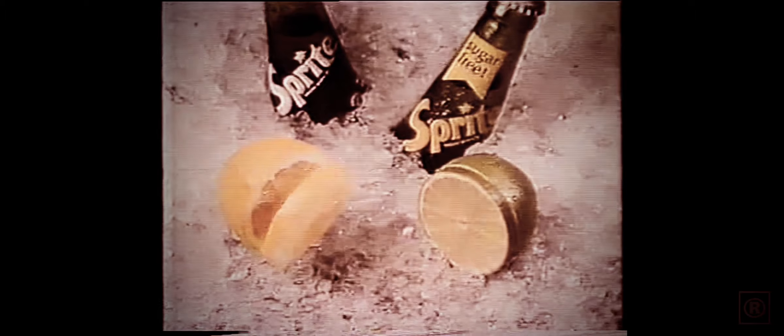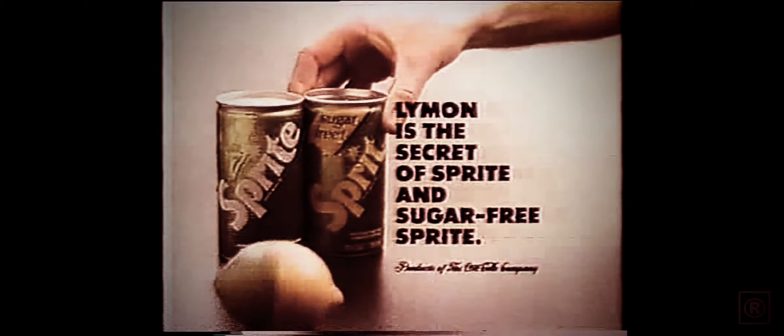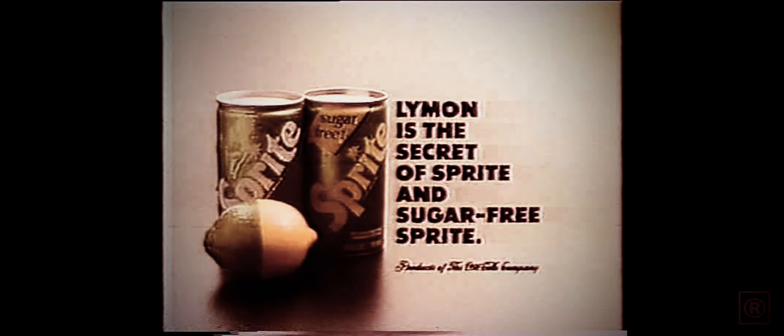The secret of a good time is a great combination — good friends, a good place to make it just right. We know the secret when we're hot and thirsty. Limen's combination is the secret of Sprite. Sprite takes the tart taste of lemon and the tangy taste of lime to give you the refreshing taste of limen. Limen is the secret of Sprite. You get the same great taste of limen in sugar-free Sprite, too.